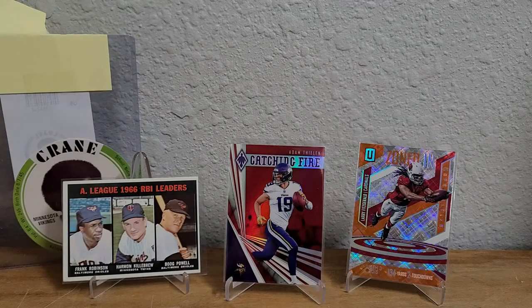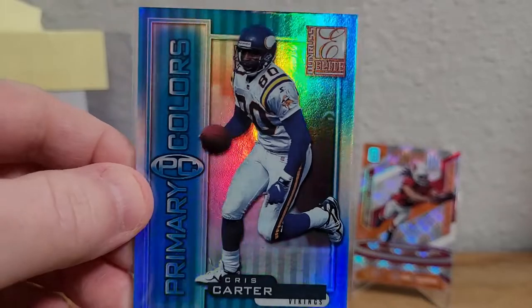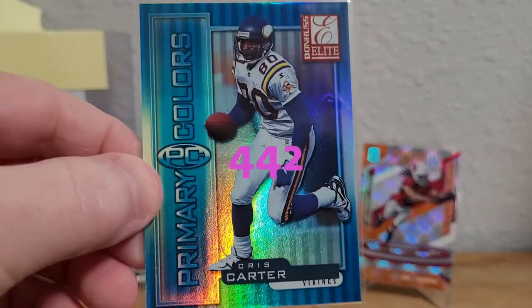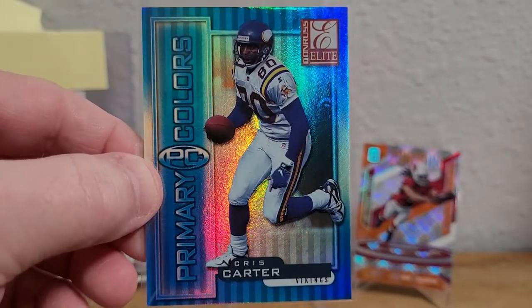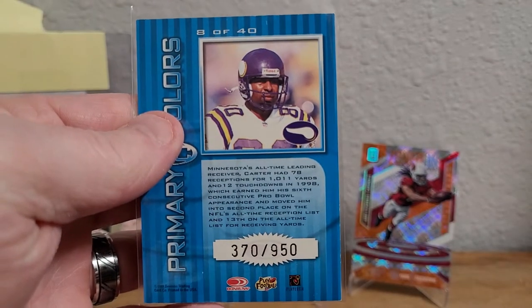Up next is a 1999 Donruss Elite Primary Colors blue, and it's just gorgeous, gorgeous. That one's numbered out of 950.